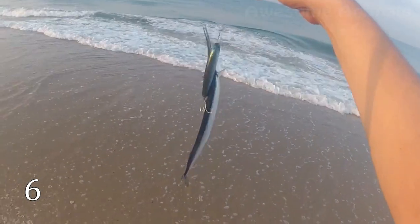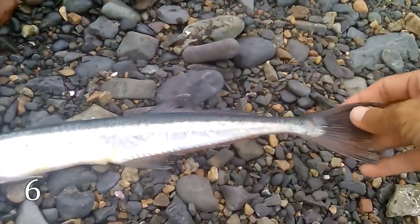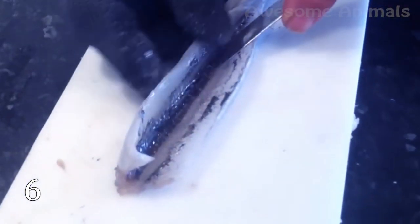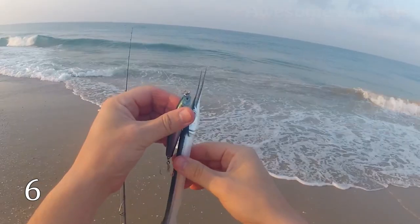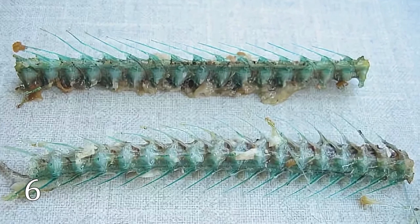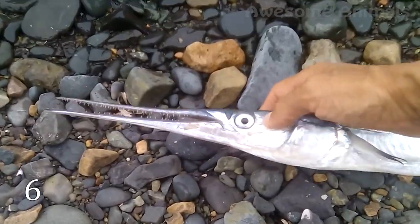This is a garfish, also known as gar pike or sea needle. The fish got its name because of its very thin body. It is an excellent eating fish found in the Northeast Atlantic and the Mediterranean Seas. But the most interesting thing about it is the blue-green color of its bones — the flesh of the creature is also bluish-green. Scientists say the green skeletons are caused by a pigment called biliverdin, and it's absolutely harmless.